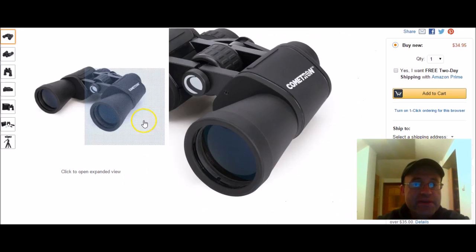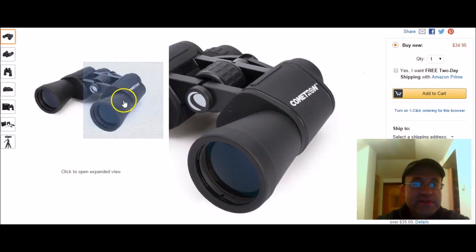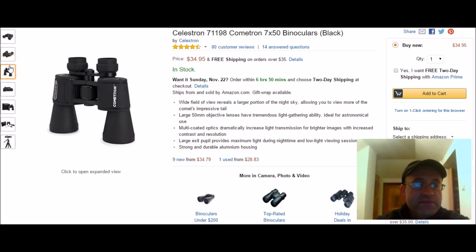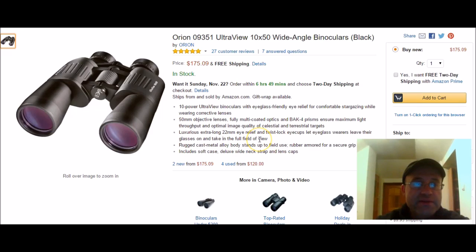My first pick is right here by Celestron — it's the model 7-1198 Cometron 7x50. Here's what it looks like. It's got a large 50mm objective, multi-coated, large exit pupil, and a wide field of view. That's my first pick.